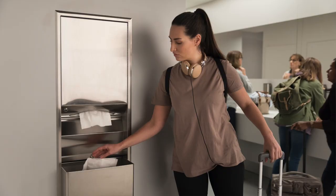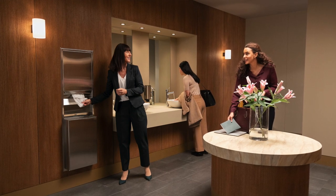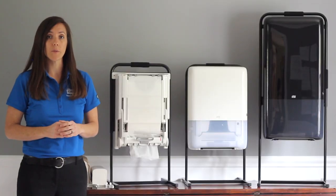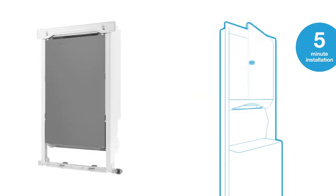Tork Peak Serve Recessed Cabinet Adapters were designed to improve the performance and the capacity of Recessed Folded Towel Cabinets. Recessed Folded Towel Cabinets are often chosen because of the sleek, high-end aesthetic they provide. But along with that often comes towel tabbing, tearing, excess consumption, and towel fallout.